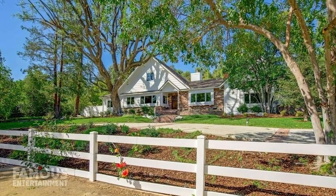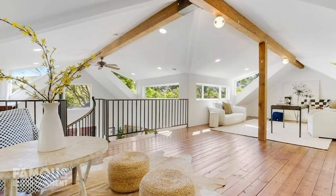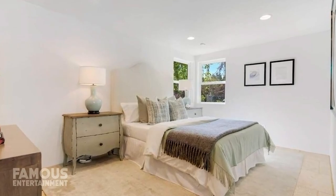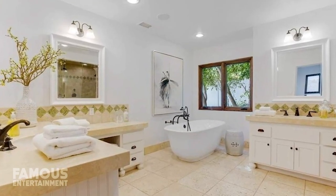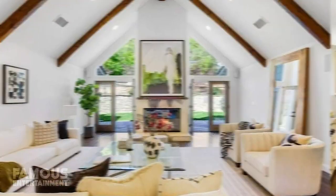Her ranch house is secluded from the street by a traditional white picket fence and tall trees. Moving inside, many of the common spaces have high ceilings and an open feel. The house is made up of 5 beds and 5 baths. This spacious great room is definitely a center point of the household, with its soaring beamed and vaulted ceiling, a stone fireplace, and flanking doors to the patio.